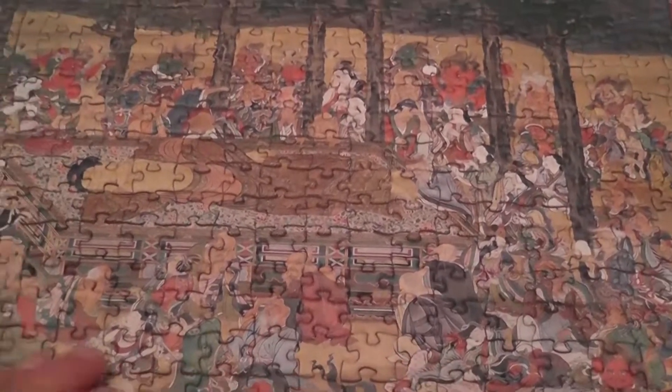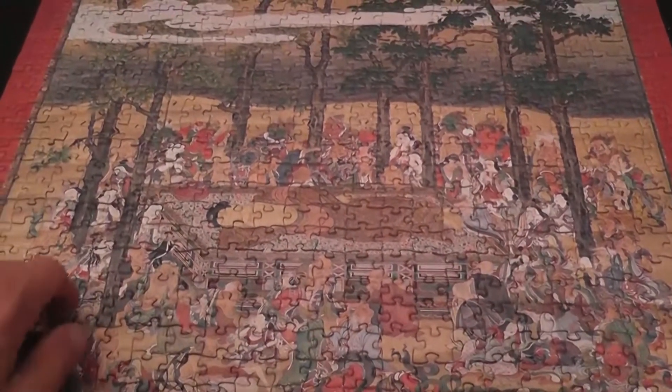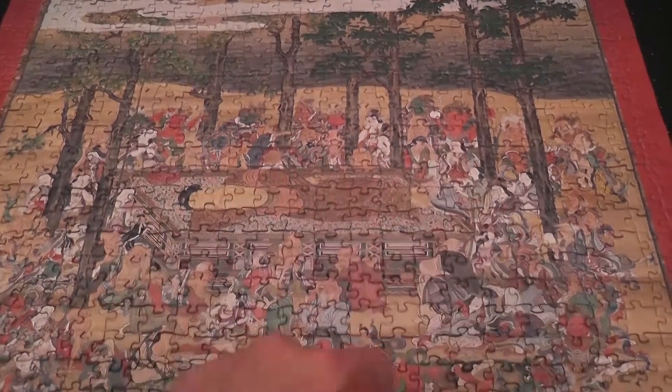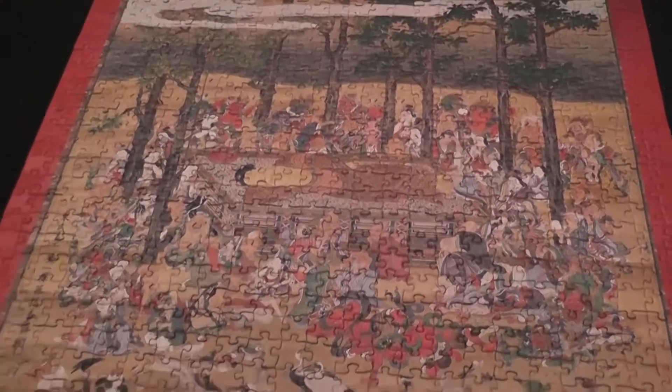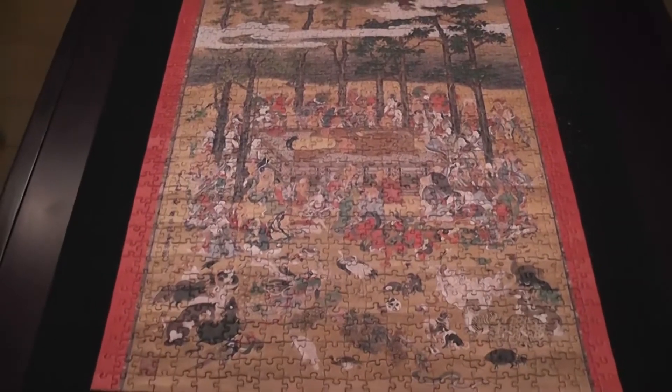This part — the circle of weird people around the Buddha — despite the anchors provided by the trees, this was just the hardest part. It just took me a lot of time, but the result — well, I'm very pleased with the result.